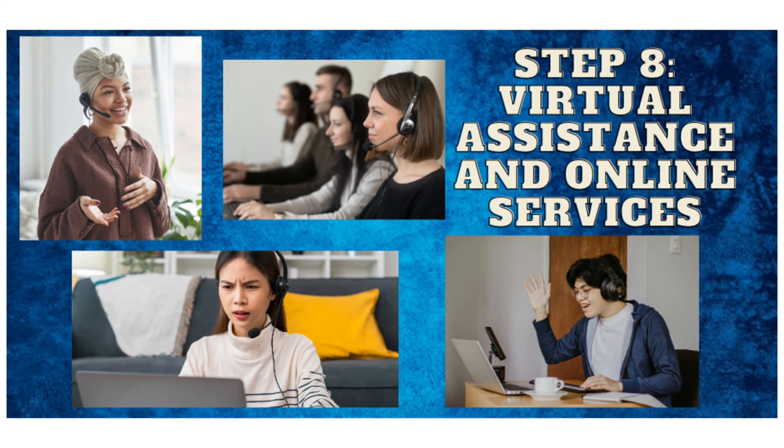Step 8: Virtual assistance and online services. Offer virtual assistance or specialized online services like social media management, content writing, or digital marketing. Many businesses and entrepreneurs are in need of remote help.